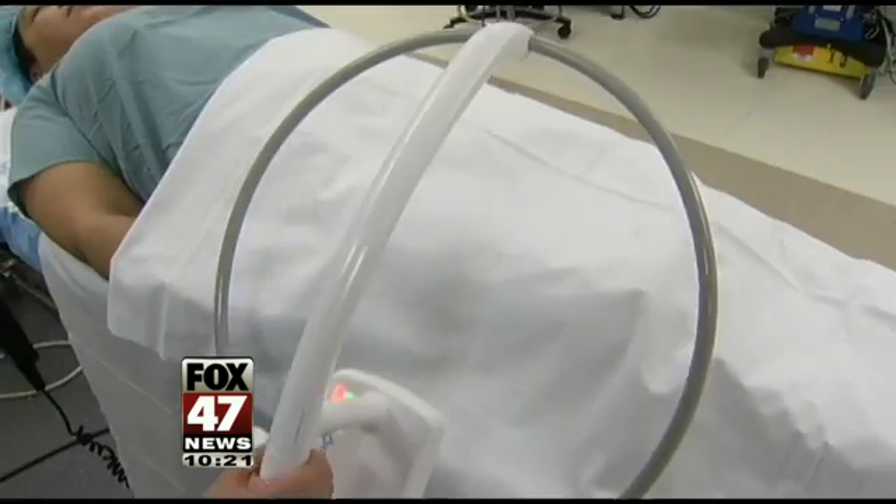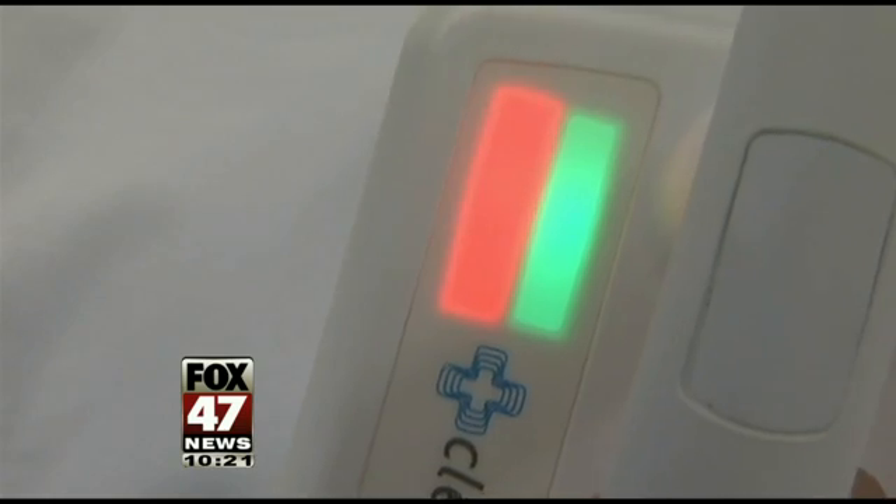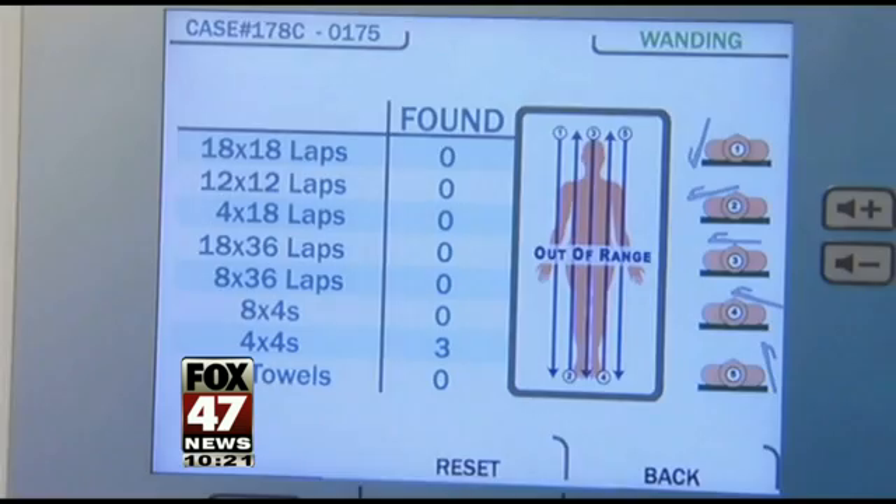This quick tool reduces the time a patient is under anesthesia and prevents many mistakes. This technology may save lives — and at the least, it gives patients and doctors peace of mind.